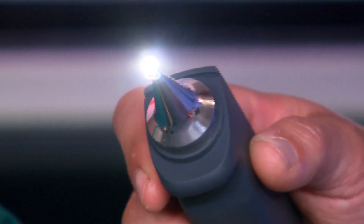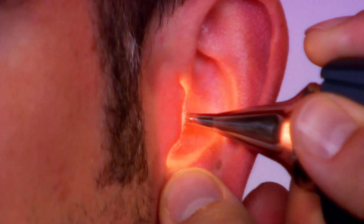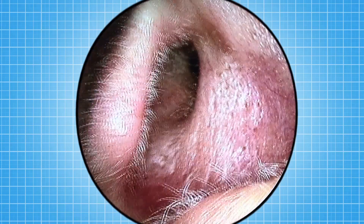This is a tiny camera. I'm going to look inside Chris's head with it. You must never put anything in your ears or you could cause permanent damage.